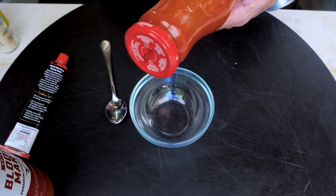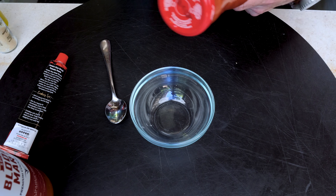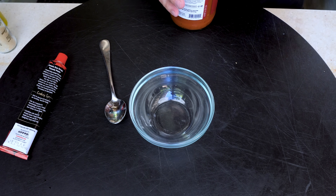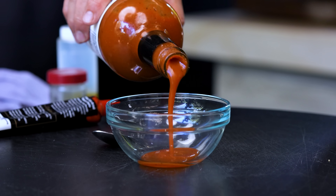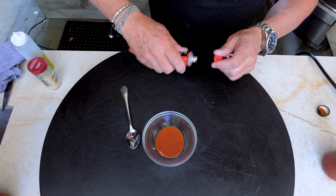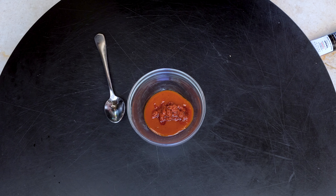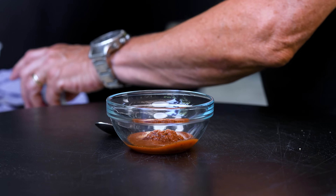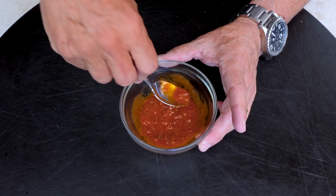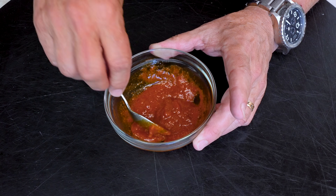While the dough pre-cooks we make an improvised sauce. Instead of straight passata, we combine bloody mary mix with sun-dried tomato paste — which adds flavor and thickness — plus a little garlic powder and a drop of olive oil. Mix it together and you have an instantly delicious tomato sauce for our pizza.